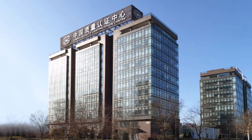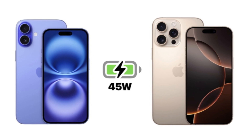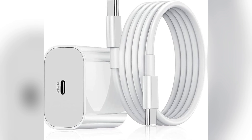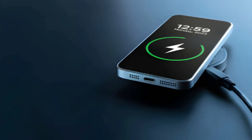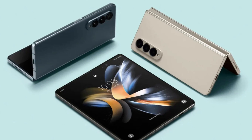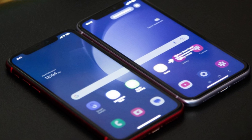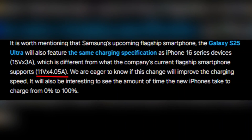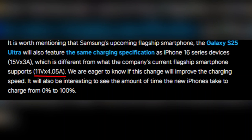Now let's get into the nitty-gritty. According to China's Quality Certification Center, the iPhone 16 series supports 45-watt charging with impressive technical details — specifically under 15 volts, 3 amperes power specifications. This means these devices are set up to deliver that increased charging speed right out of the box, making them ready for anything. On the other hand, Samsung's current flagship models, including the Galaxy S24 and Z Fold 6, utilize different technical specifications. Samsung currently employs an 11-volt x 4.05-ampere charging setup, which, while effective, does lag behind the new iPhone's capabilities.